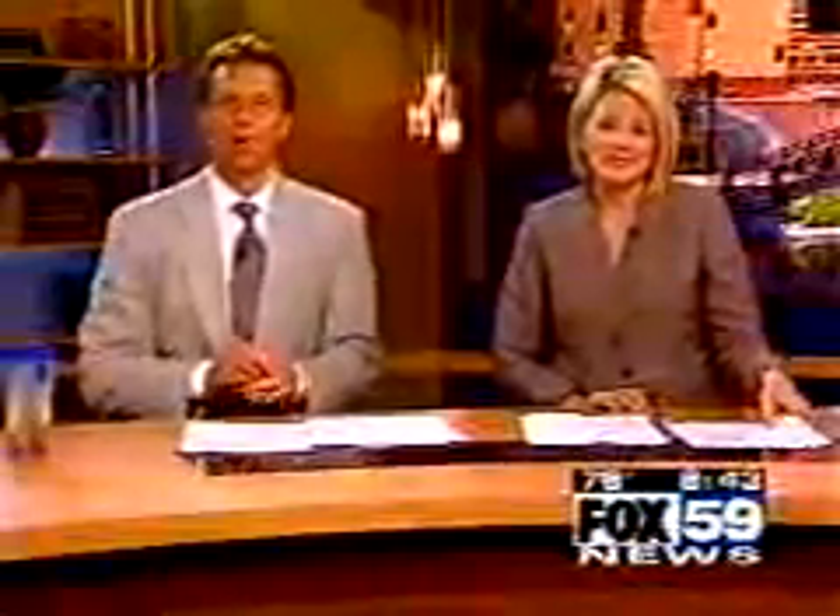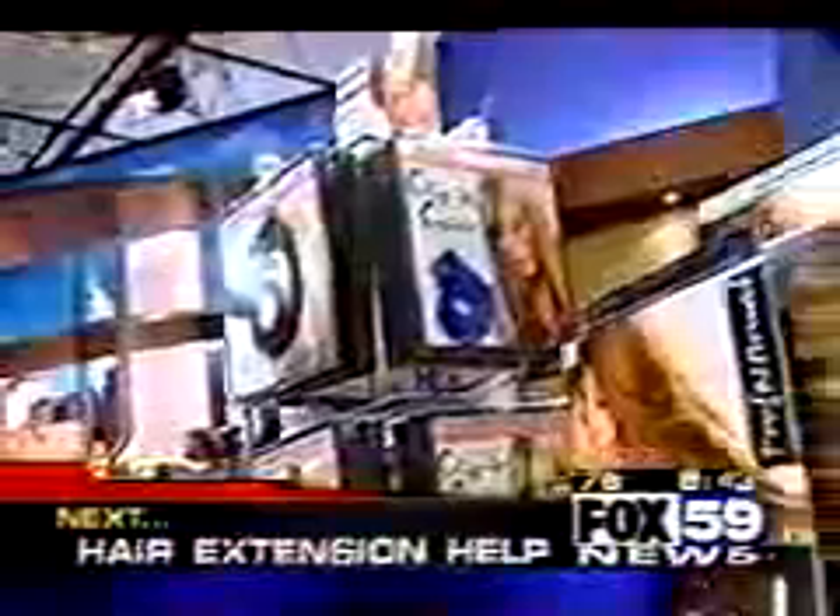One of the hottest trends in Hollywood right now: 100% human hair extensions. Up next, we're going to show you how you can get the celebrity look and do it right at home.